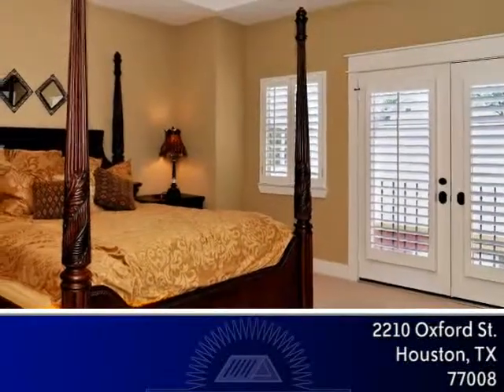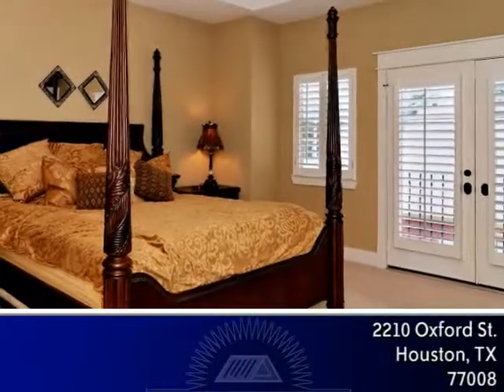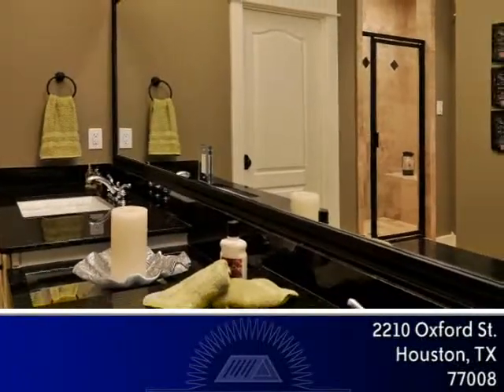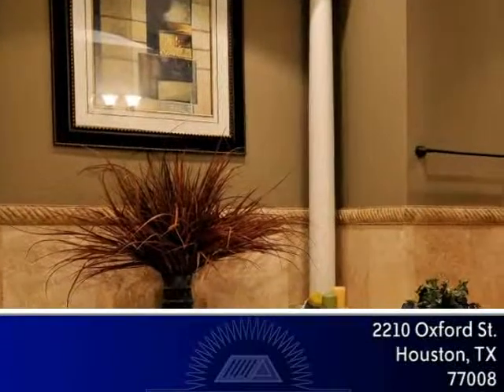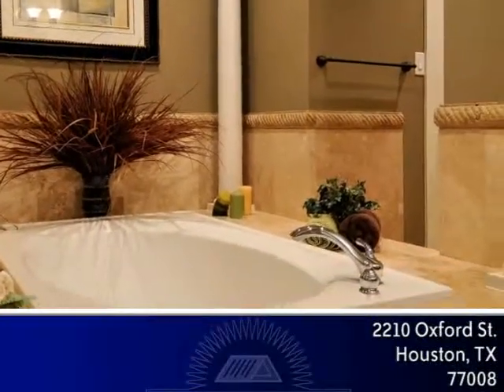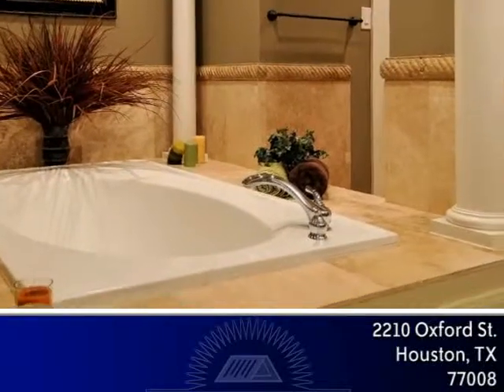The grand master suite provides neutral carpet, tray ceiling with fan, French doors with plantation shutters to a Juliet balcony and an amazing master bath boasting granite counters with dual vanities, a travertine surround shower with built-in bench and dual shower heads and a regal whirlpool tub with columns and travertine surround.